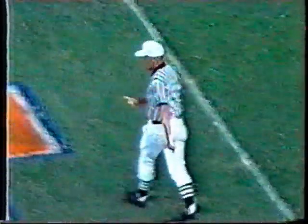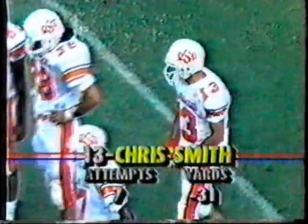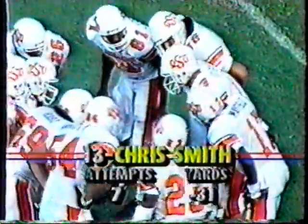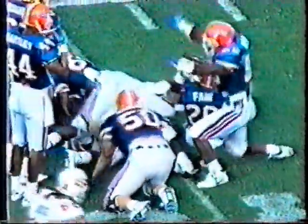Oklahoma State is a program that in the last 10 years has produced some pretty good running backs — Thurman Thomas, Barry Sanders, Terry Miller who played with Buffalo — and a wide receiver named Hartley Dykes, who was a number one pick the same year Barry Sanders was a number one pick. Two number ones out of the same senior class. Pitch to the tailback Hudson, who ran into his blocker and is knocked down at the 41-yard line by Godfrey Miles.